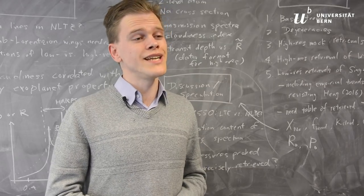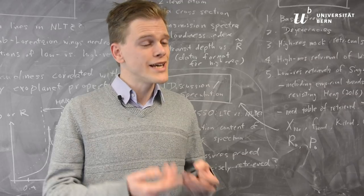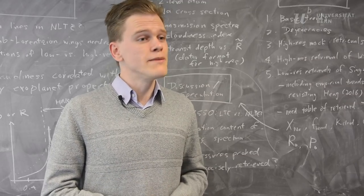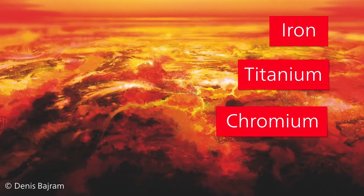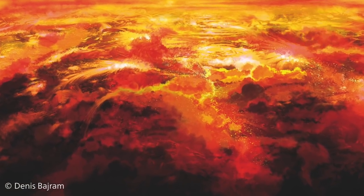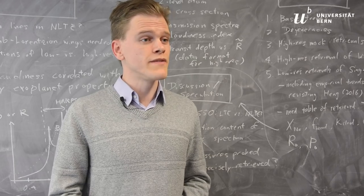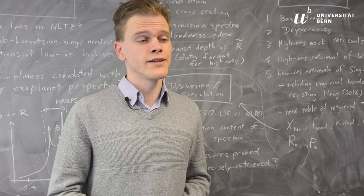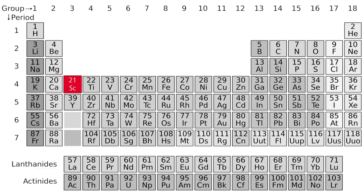What we have discovered in the atmosphere of KELT-9b is that it contains, in gaseous form, heavy metals such as iron, titanium, chromium, and other heavy metals that have never been observed in the atmosphere of a planet before. We have also detected two rare earth metals — scandium and yttrium — which have not been observed in the atmosphere of any planet before.